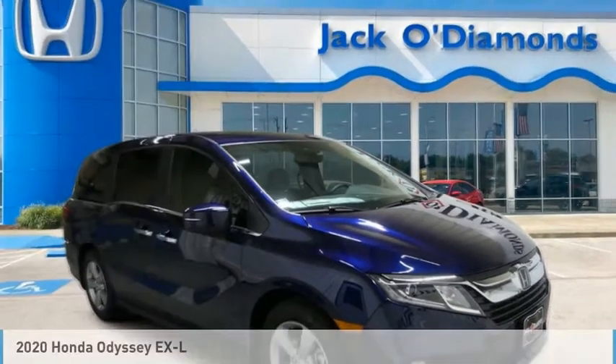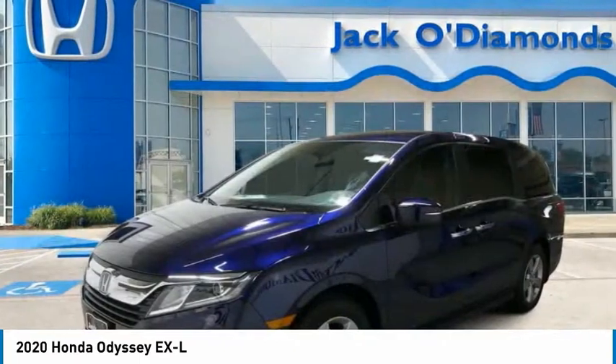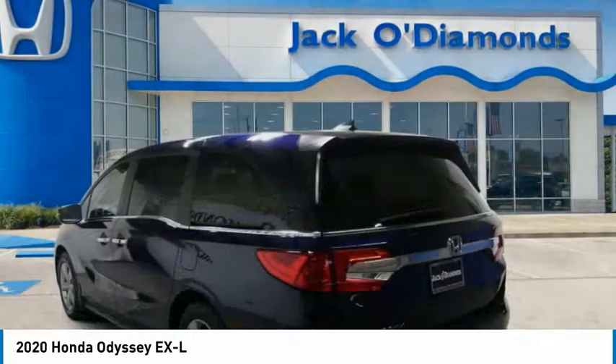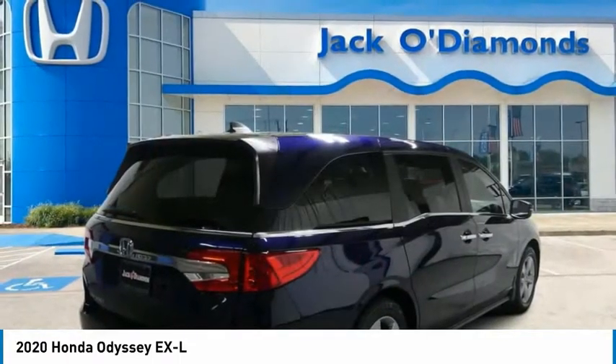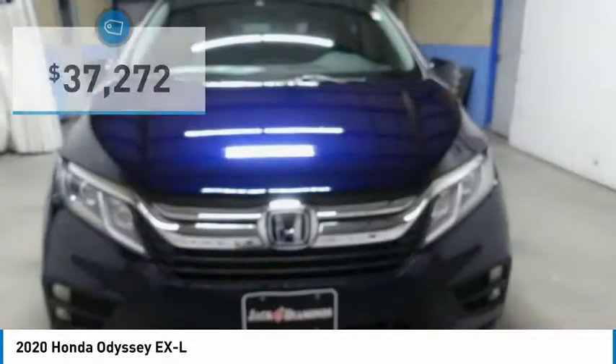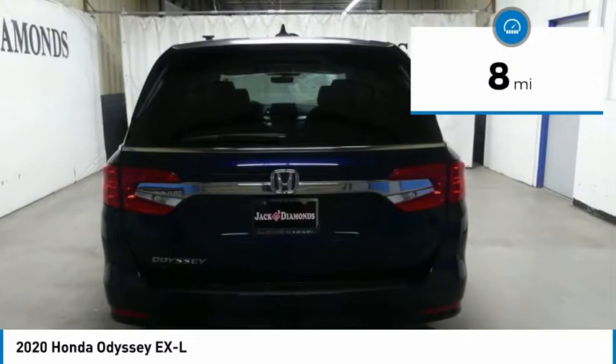Check out the 2020 Honda Odyssey. The Honda Odyssey is a showcase of distinguished style, captivating technology, and advanced safety features — a must for all families and is priced below $40,000. This vehicle has less than 100 miles.